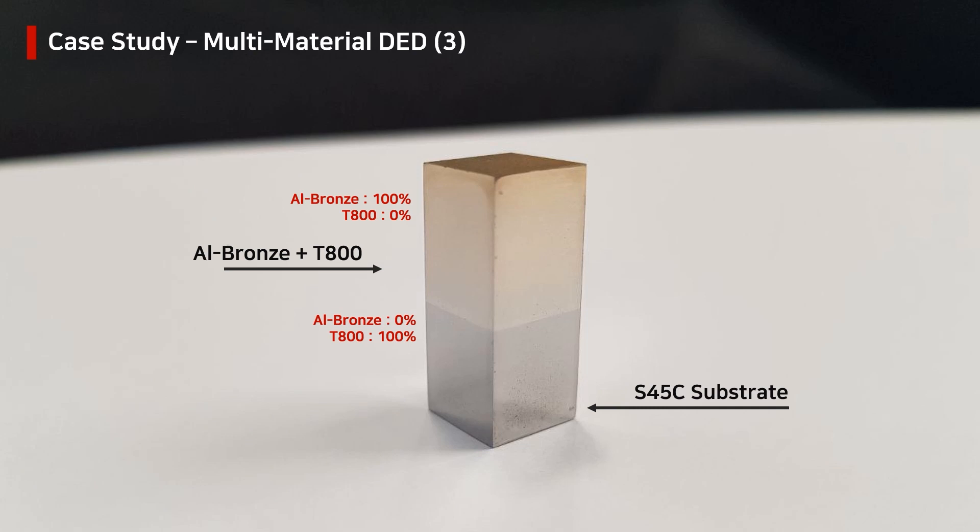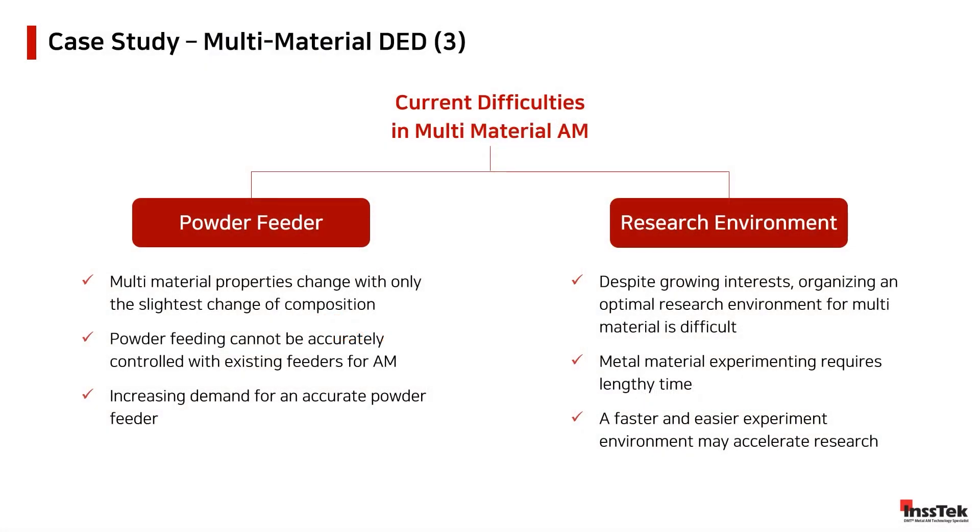With a perfect blend of materials with gradually different ratios in just one print, INSTEC Technologies opens new possibilities to explore the multi-benefits of multi-materials in all types of industries. At this point, we should be wondering why multi-material printing is not yet the main focus of DED companies. The current challenges for multi-material in the additive manufacturing industry are mainly derived from the metal powder feeding system and techniques.